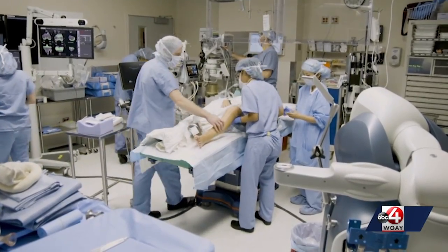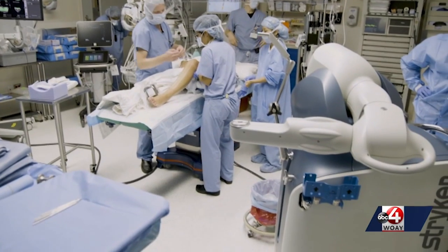Reporting in Princeton, Jacob Comer, Newswatch. The hospital says its investment in the Mako Smart Robotics System will be a huge gain for the health of southern West Virginia for years to come.